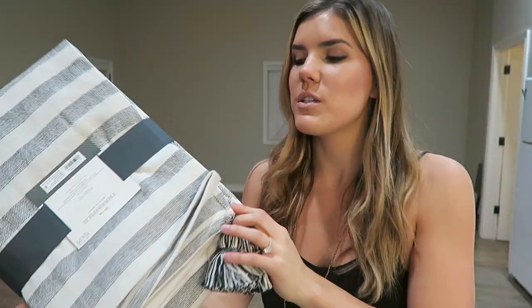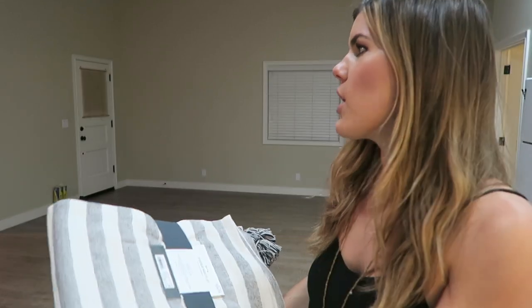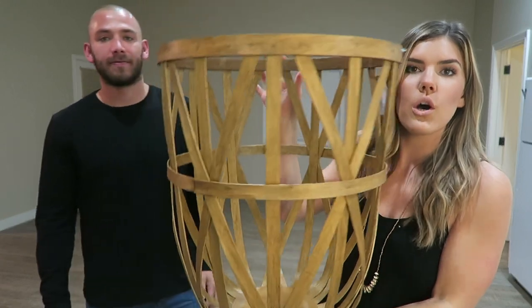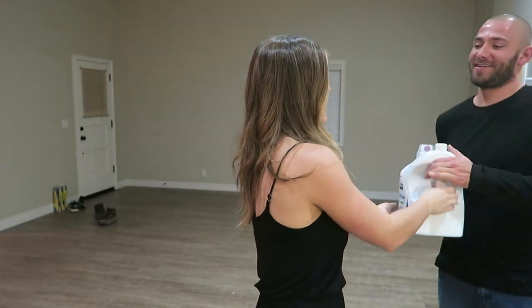I also got a couple more throw blankets to make the couch look cozier — I love the tassels and the texture and color they add. Then Bo showed up! The last thing we got is this cute little basket — and some laundry detergent from Costco. Don't forget to click thumbs up if you're glad I'm vlogging again, and leave a comment below with any decor suggestions. Alright, we're off to dinner!